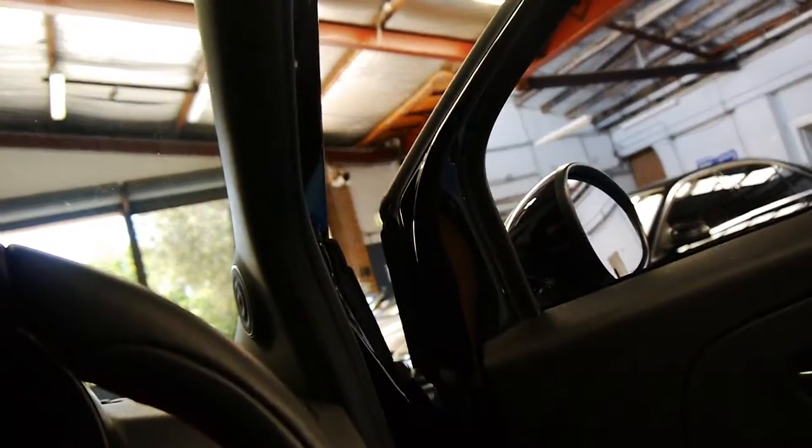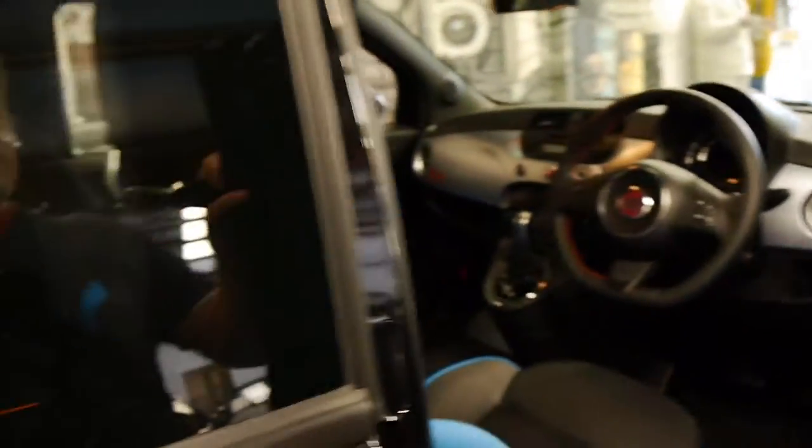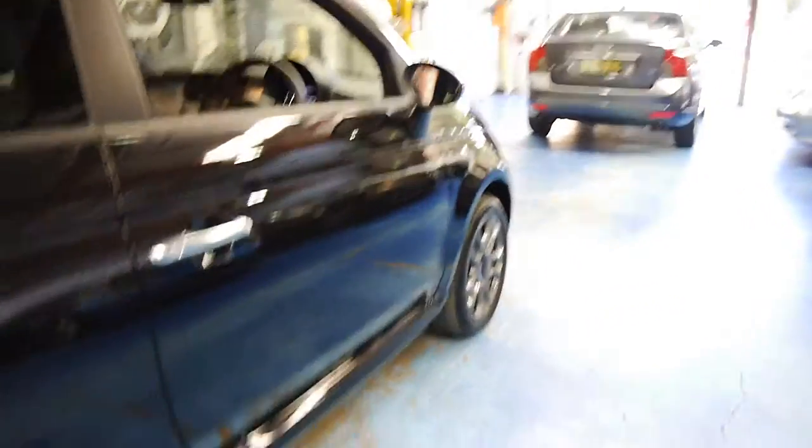The service sticker suggests 15,000 kilometres for your first service. It's still under new car warranty as well. I think it's absolutely incredible value for money.